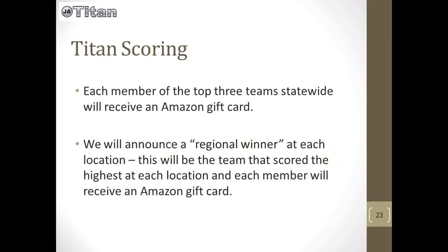Each member of the top three teams statewide will receive an Amazon gift card. We will also announce a regional winner at each of the six locations — this will be the team that scored the highest at each location — and each member will again receive an Amazon gift card.